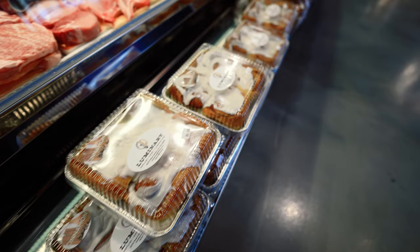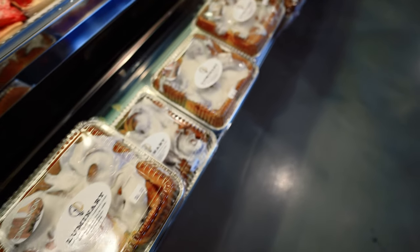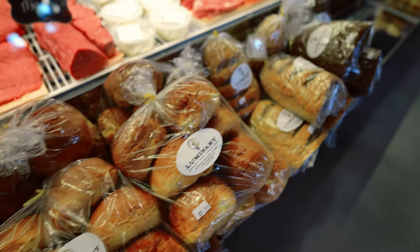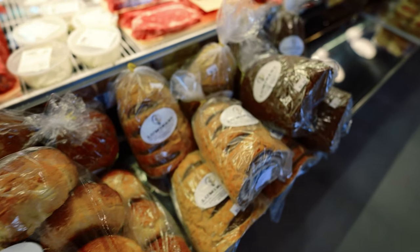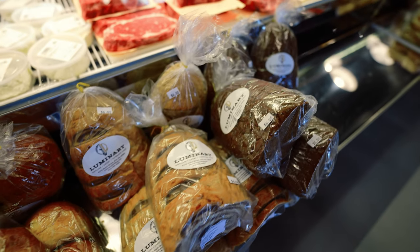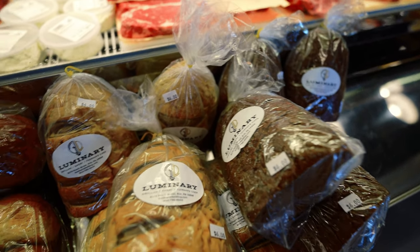Luminary — we've been pretty tight with them from the beginning. Really just unbelievable stuff from their brioche to their rye. Their sourdough is amazing. They have an apple bread, cinnamon bread, and the cinnamon rolls are unreal — the kids love them on the weekends. We are doing so much with Luminary, from carrying some of their cocktails over at Firestones to working with them on a lot of the bread here in the shop. They've just been a tremendous partner.